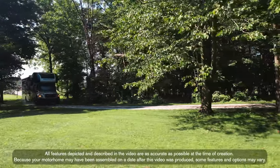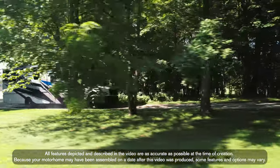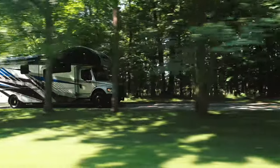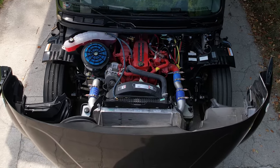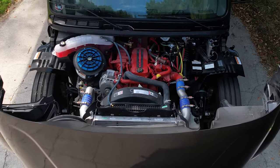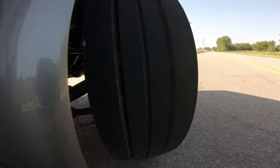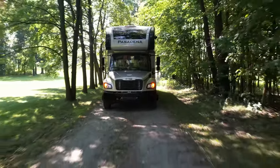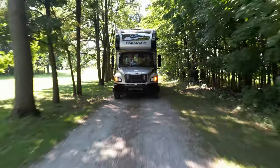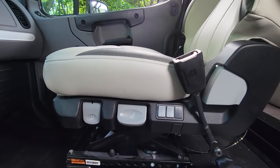As comfortable as the Pasadena is to live in, it is just as plush on the road. The Pasadena is built on a Freightliner S2RV chassis with the Atlas foundation. Under the hood is a Cummins 6.7-liter diesel engine making 360 horsepower and 800 pound-feet of torque, matched to a 6-speed Allison 3000MH transmission. The 55-degree wheel cut, air ride suspension, and 22.5-inch tires make this comfortable and easy to maneuver.